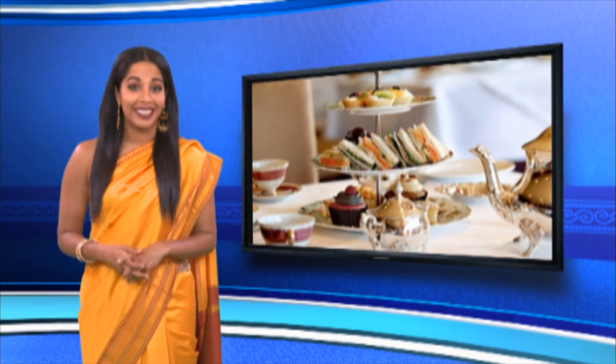Coffee is trending but in India tea still reigns supreme. It's also a beverage that can be turned into a social event, so let's turn our attention to some snacks to go with an afternoon tea party.